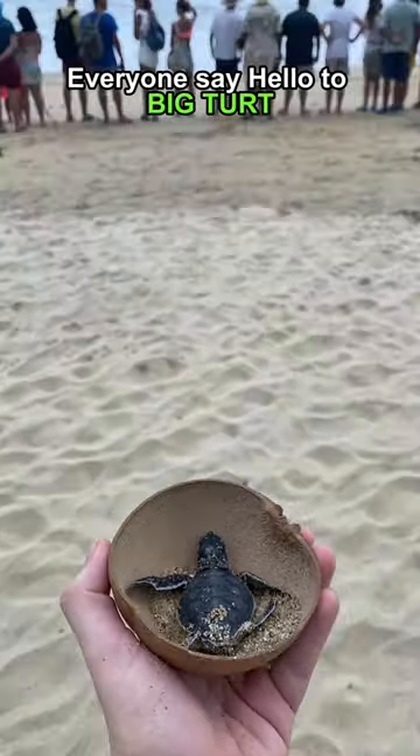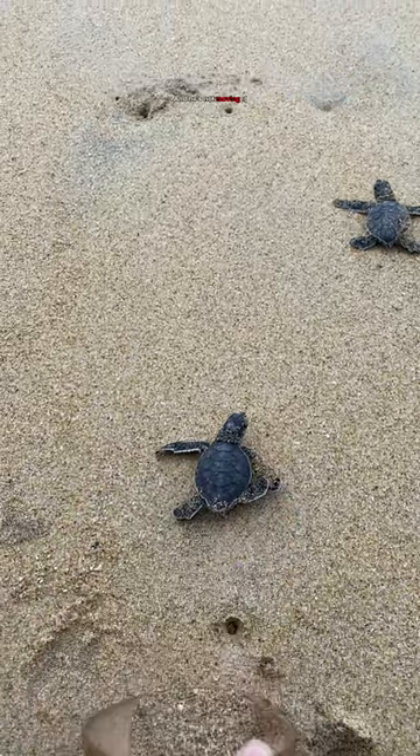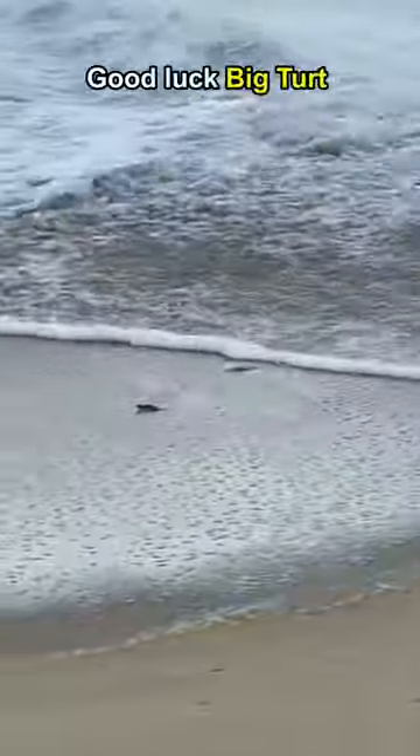Everyone say hello to Big Turt. Now it's time to release him. And he's not moving. Oh now he's moving. Yay he's reached the water. Oh now he's doing flips in the water. Good luck Big Turt.